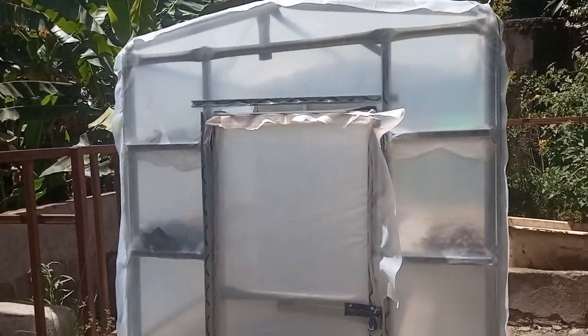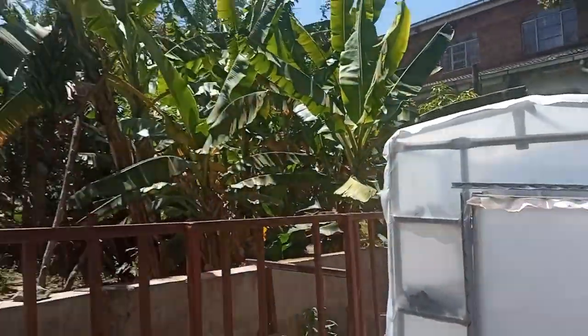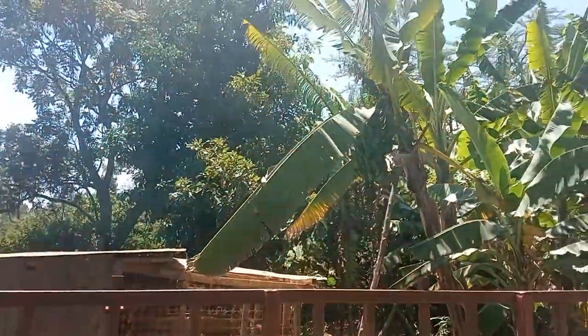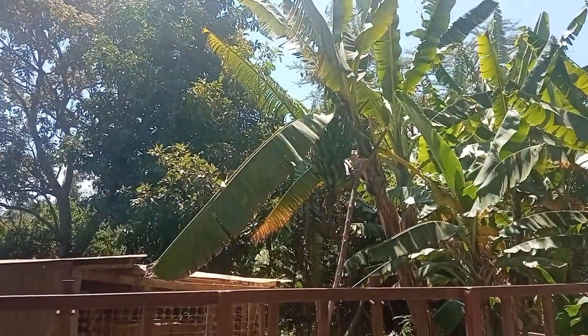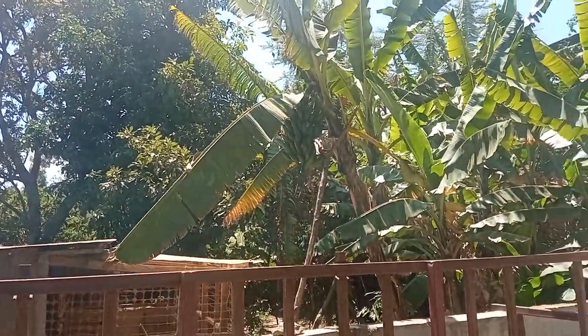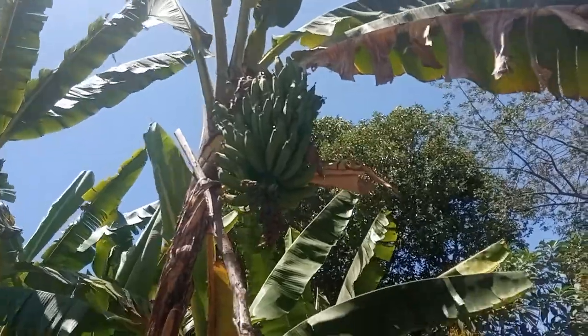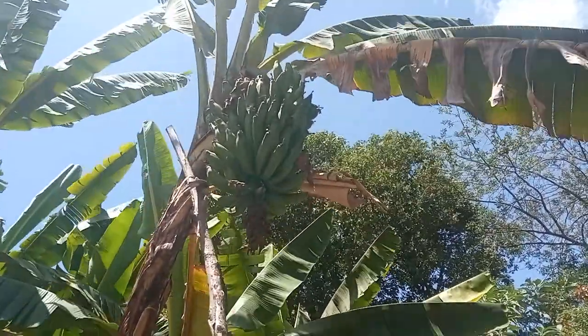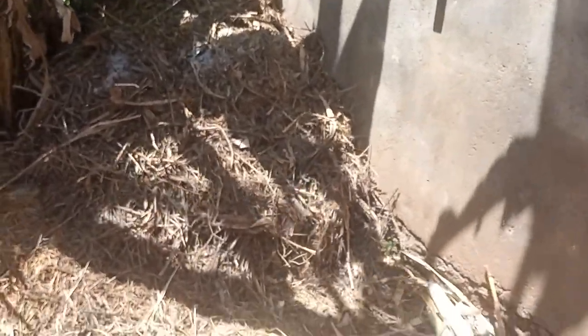That's how it looks. And over there we have some bananas — you can see them over there. Let me show you a closer look. You can see the bananas there, and all these things are organically grown.